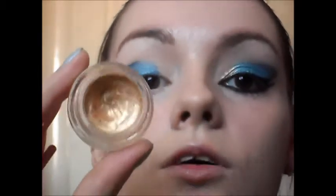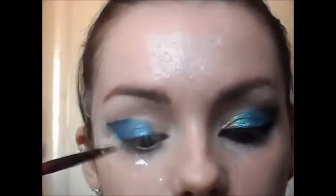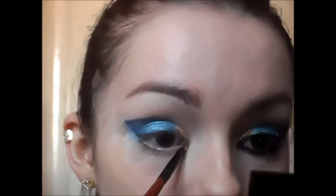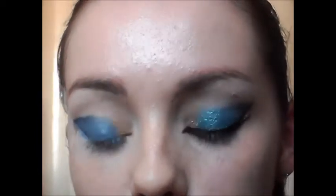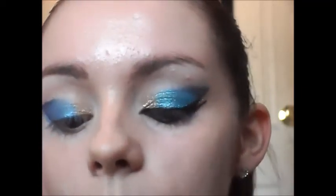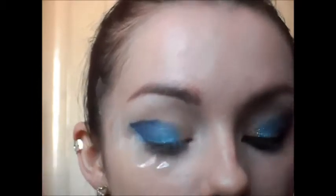I'm going to be taking the Maybelline 24 Hour Colour Tattoo in Eternal Gold and this is going on the inner corner of my eye. Now we are going to clean up as we go along, so if it doesn't look too perfect to start off with, don't worry about it. To go over that colour mousse, I'm going to be taking this teal colour from my Chit Chat Ocean Trio — it's just a really nice teal kind of blue — and you just want to pat it over that eyeshadow.